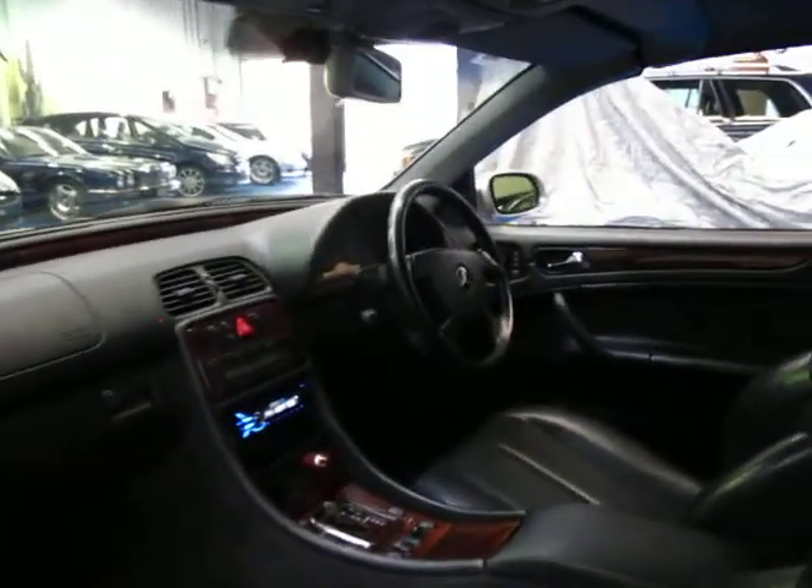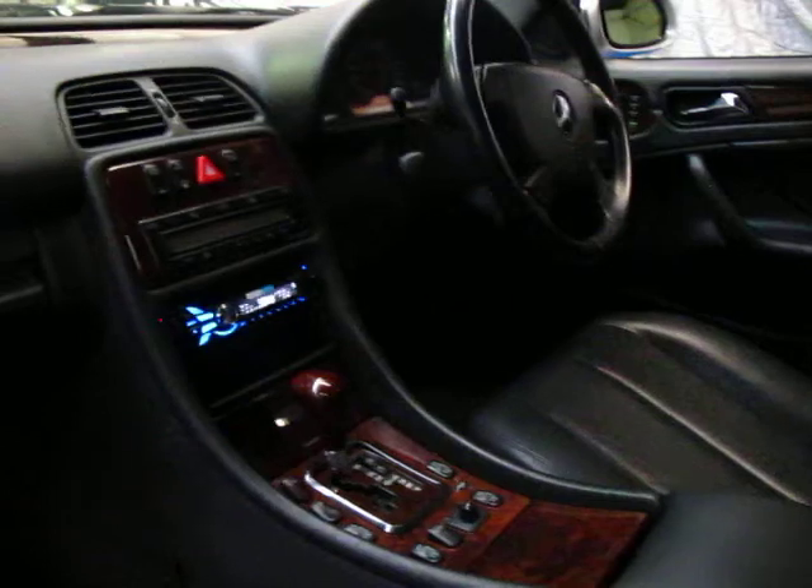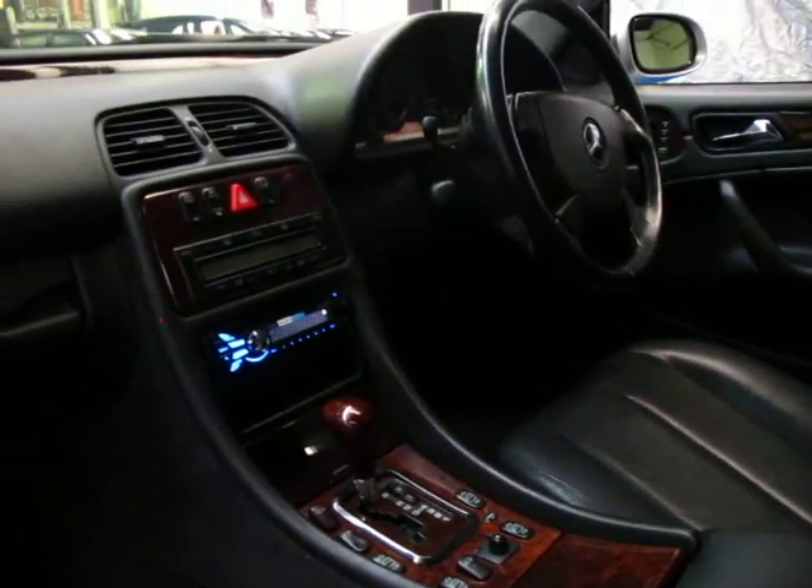The roof is electric and works perfectly. This has the five-speed automatic transmission and the woodgrain trim appears to be in very good condition.